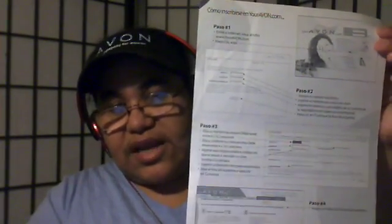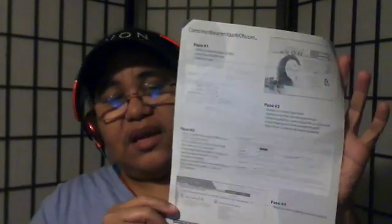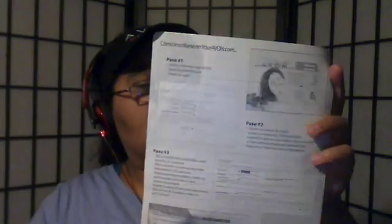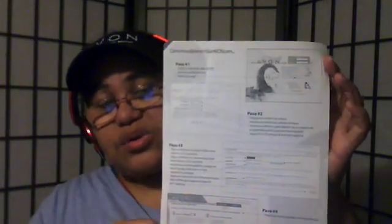Hey and welcome back to my channel. I wanted to show you guys this flyer that I got from Avon. This one's in Spanish — I don't know what happened to my English one. It has instructions on how to create your avon.com website. Let me see if I can bring it close up so you guys can see.